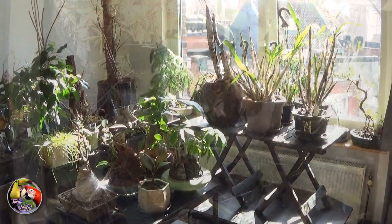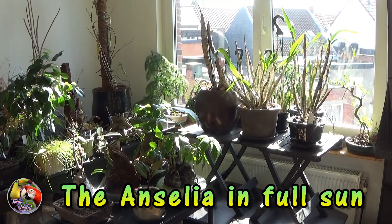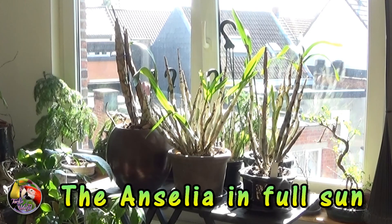The orchids that will live in front of my south-facing window will be my Ancelia Africana. They can take full sun and high heat — in fact they need it to flourish.